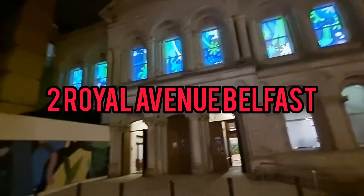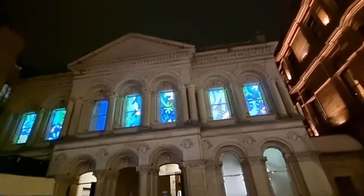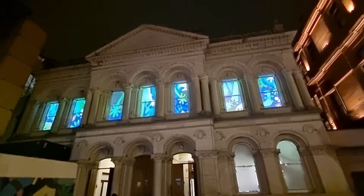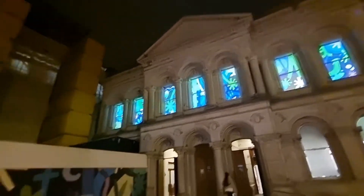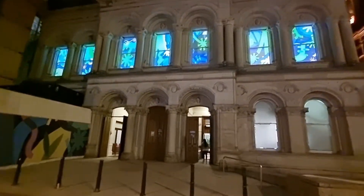I am just outside Two Royal Avenue. If you don't know, the Tesco Bank — or Tesco Metro — that was down here has now been converted into a performance space and art space. It's a great way to use the building actually.